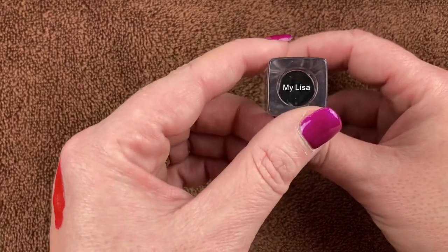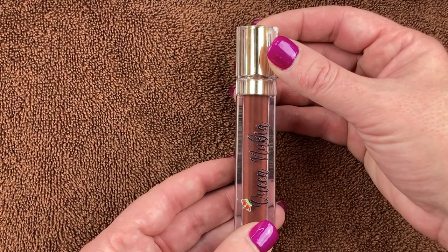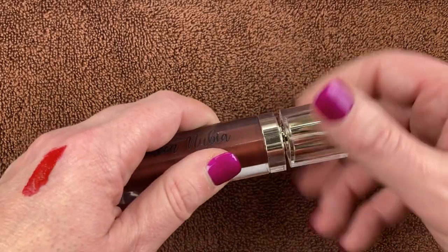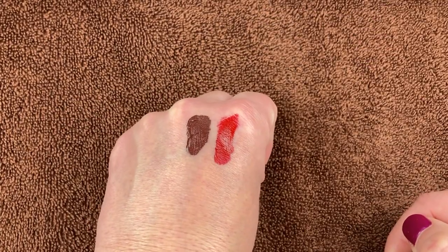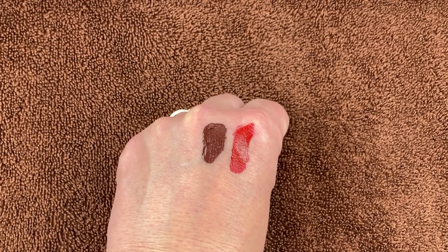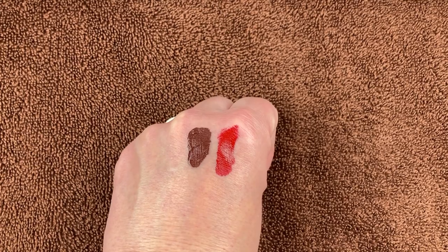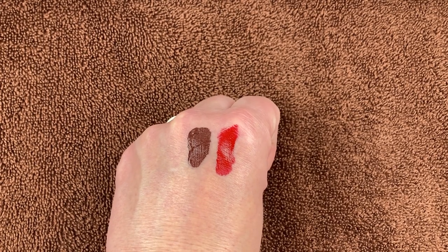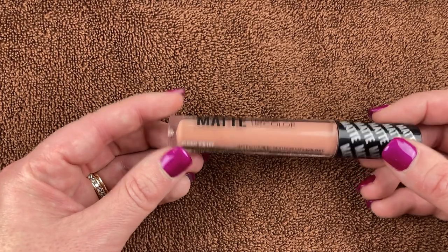Then I have the Queen Nubia Cosmetics liquid lipstick in the shade My Lisa. I love this — I'm a brand ambassador for this brand. It's a US indie brand and I just love the brand owner, Shikara. I'll swatch this for you as well — beautiful dark brown with maybe a little bit of purple in there too. The Queen Nubia Cosmetics formula is one of my favorites if not my favorite liquid lipstick I've tried.